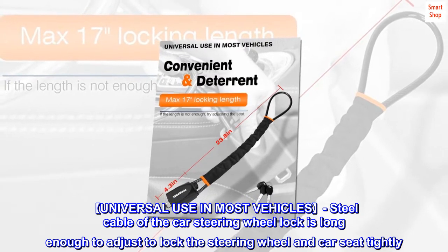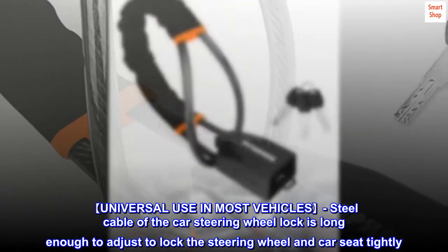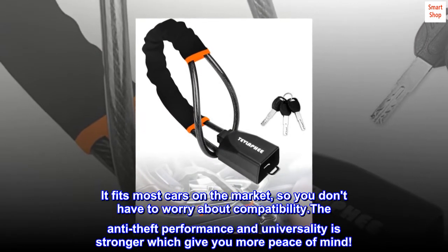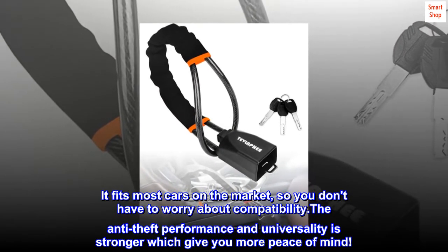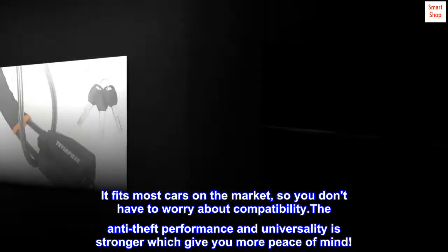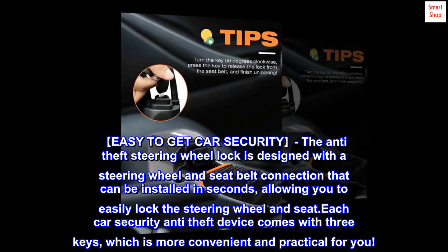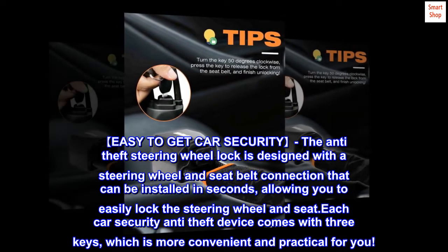Universal use in most vehicles — the steel cable of the car steering wheel lock is long enough to adjust and lock the steering wheel and car seat tightly. It fits most cars on the market, so you don't have to worry about compatibility. The anti-theft performance and universality is stronger, which gives you more peace of mind.